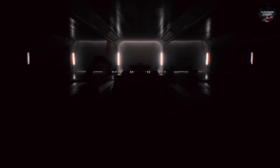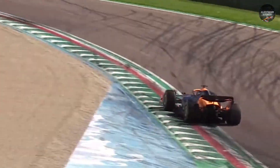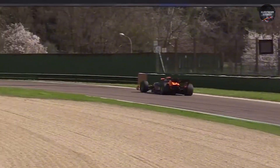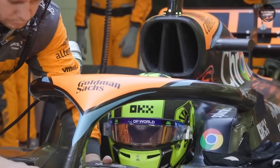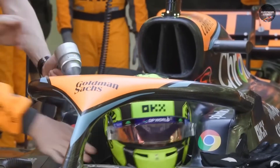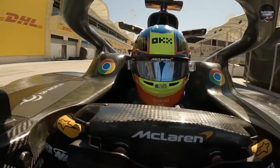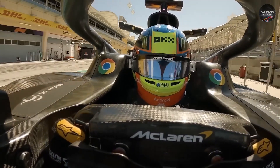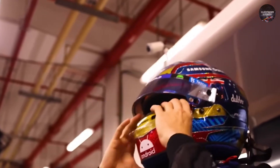Formula One isn't just a technical arms race — it's a human one. And McLaren's brake duct innovation has ripple effects far beyond CAD drawings and wind tunnel runs. For drivers, the psychological boost is immense. Lando Norris knows he can lean on the car in mixed conditions without fearing the dreaded cold tyre slide. Oscar Piastri, still refining his craft, gains confidence by racing in a car that forgives slight errors in tyre management. That matters more than most realise. Confidence translates directly into lap time.